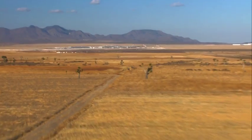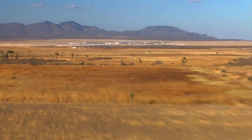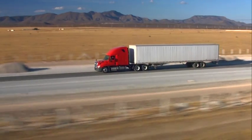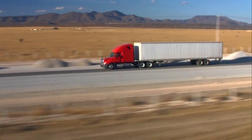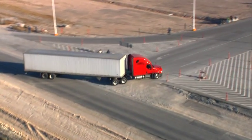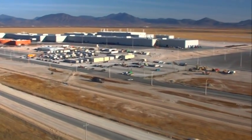A greenfield plant gives you the opportunity to really start with the right paper on the table, to really start from scratch. Out of ten options, we have selected Saltillo because of its automotive infrastructure, the available skills, the suitability of the land, and also the strong support of the local government. We have many advantages here due to geographic location.